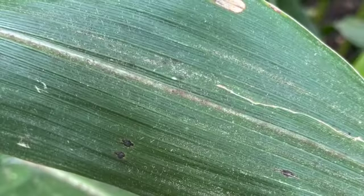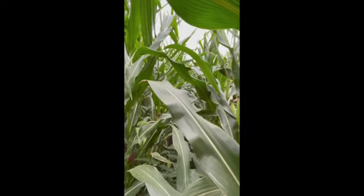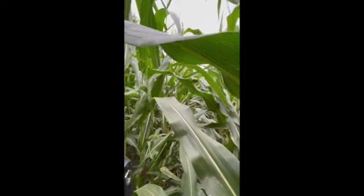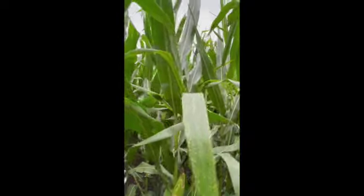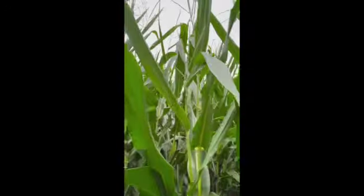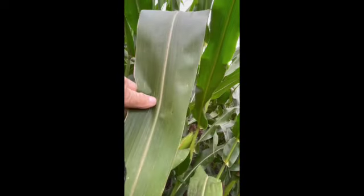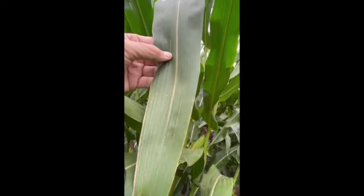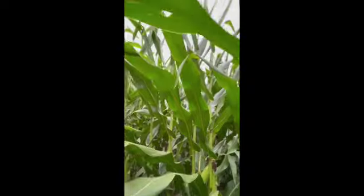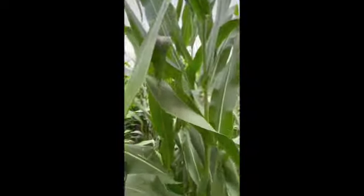What we learned from Illinois last year is that when tar spot came in and was not treated within 14 days, a lot of times those plants senesced. I would predict that's what will happen in this field if it's not treated. The other question is whether it's too late, because this field has not received any fungicide at VT. You can see tar spot on every leaf, and these ears are in the dough stage.